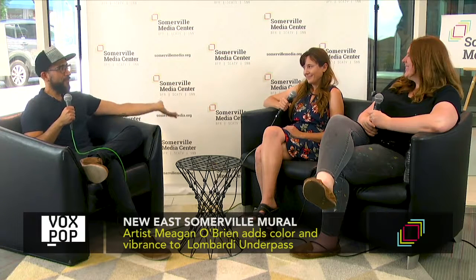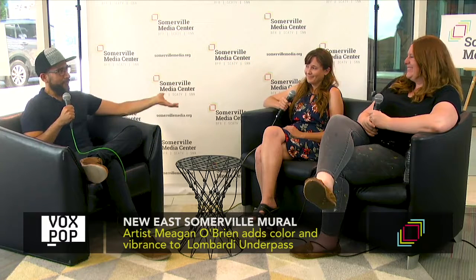I am joined in the studio today in lovely Vox Pop here at Assembly Row with Jen Atwood, who is the director of East Somerville Main Streets, and Megan O'Brien, an illustrator and artist. Welcome to you both. Thank you. Thanks for having us.